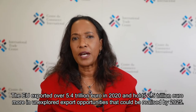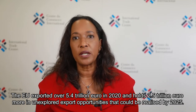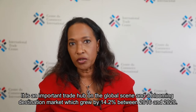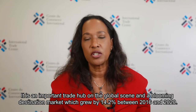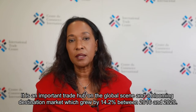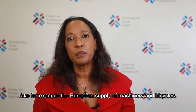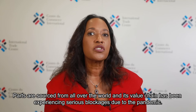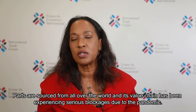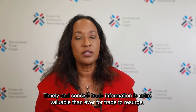The EU exported over €5.4 trillion in 2020 and holds €2.5 trillion more in unexplored export opportunities that could be realized by 2025. It is an important trade hub on the global scene and a blooming destination market which grew by 14.2% between 2016 and 2020. Nonetheless, European businesses were not immune to global shocks. Take for example the European supply of machinery and bicycles — parts are sourced from all over the world and its value chain has been experiencing serious blockages due to the pandemic. Timely and concise trade information is more valuable than ever.